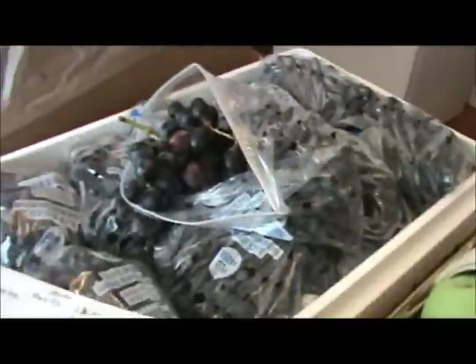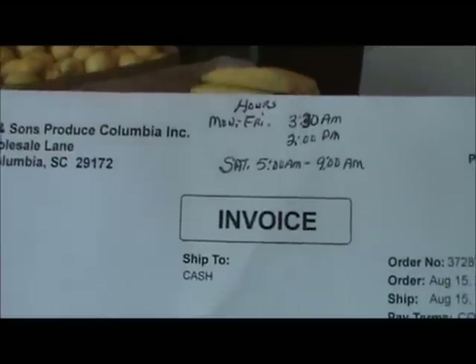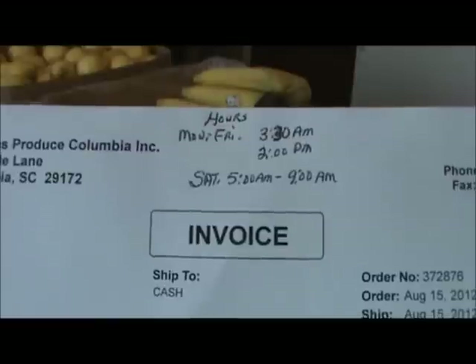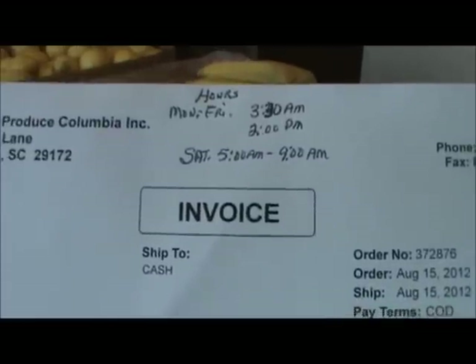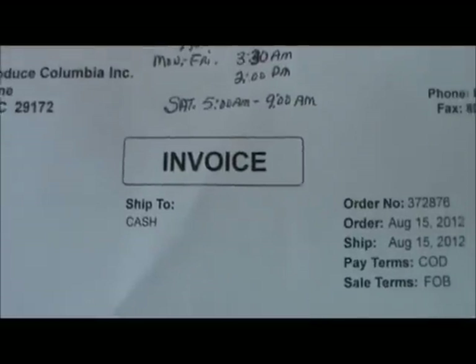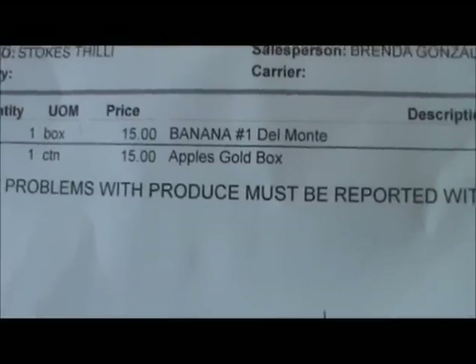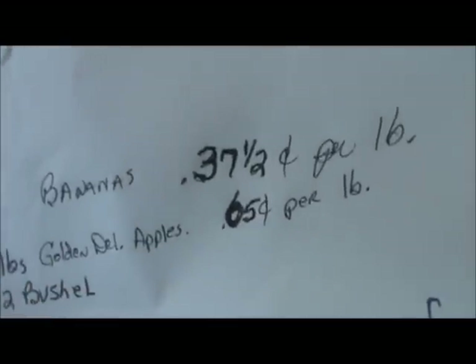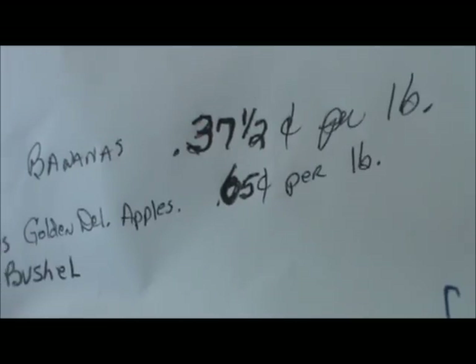Now I want to show you the invoices. This is from Sievert and Son, and here are their hours: Monday through Friday 3:30 a.m. to 2 p.m., and on Saturday they're open from 5 a.m. to 9 a.m. — so it's not much time on Saturday. There's what I bought: the bananas were Del Monte, and the apples were South Carolina. The bananas worked out to be 37.5 cents per pound, and the apples ended up 23 pounds at 65 cents a pound.